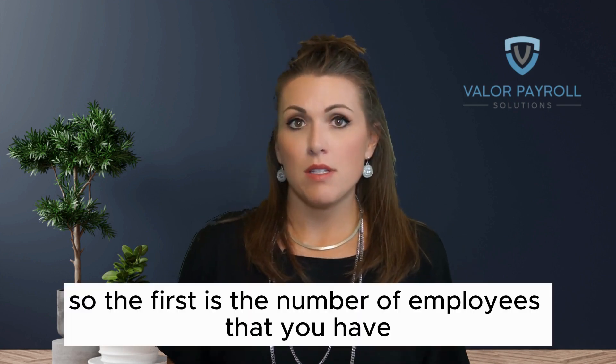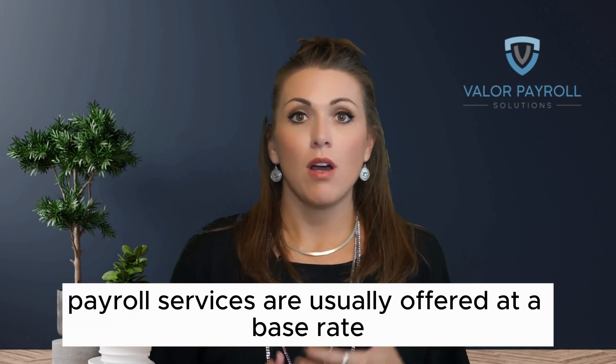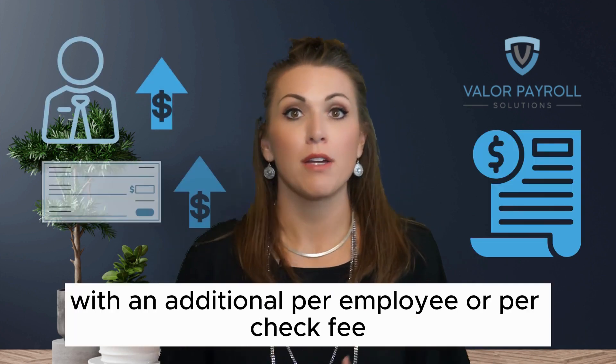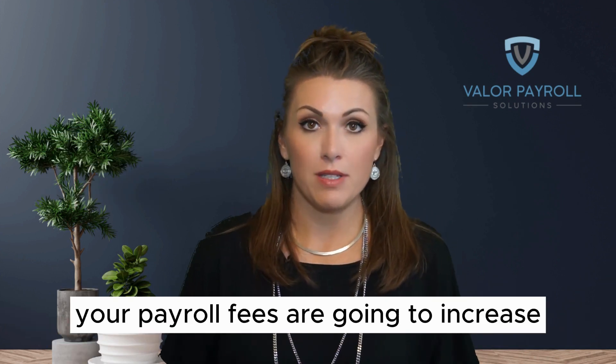The first factor is the number of employees that you have. Payroll services are usually offered at a base rate per month or per payroll, with an additional per employee or per check fee. So as you add employees, your payroll fees are going to increase.